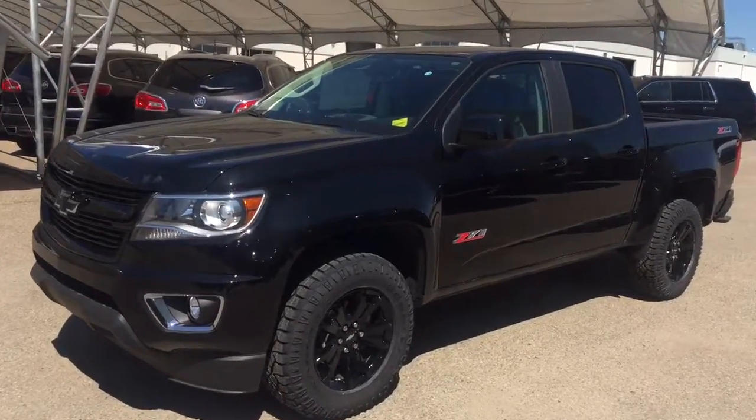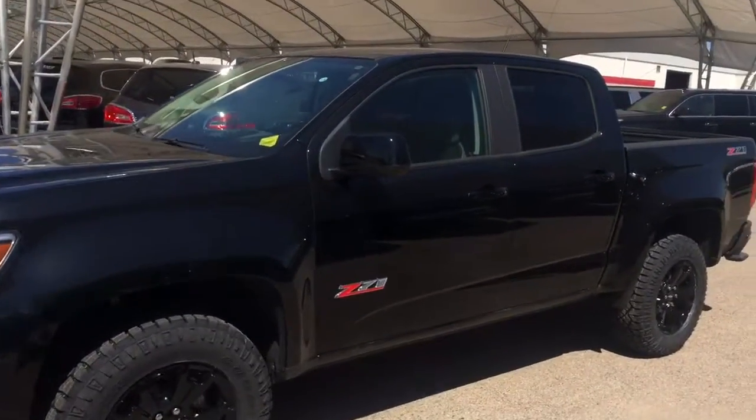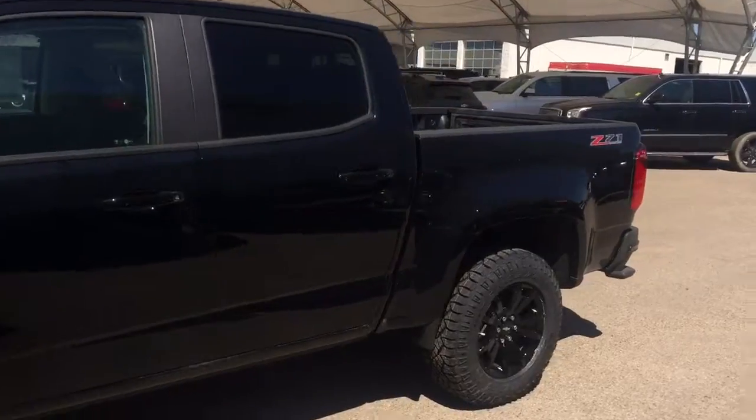Welcome to Davis Chevrolet. This is a 2017 Chevrolet Colorado in the color black.